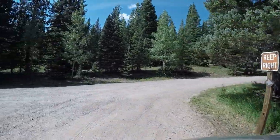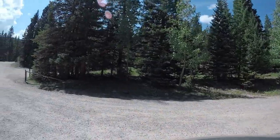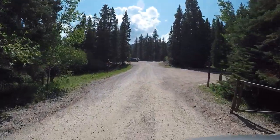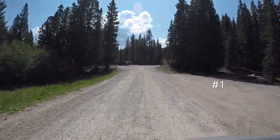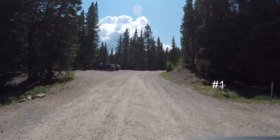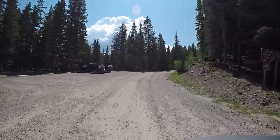If you enjoyed this video, be sure to give us a thumbs up — we'd appreciate it. And if you'd like to see more of our campground videos in the San Isabel National Forest and across Colorado, be sure to subscribe to our YouTube channel. Thanks for watching.